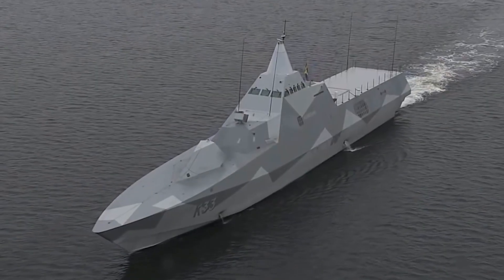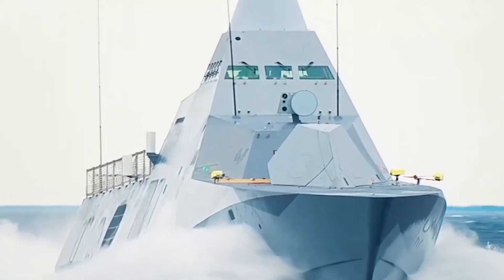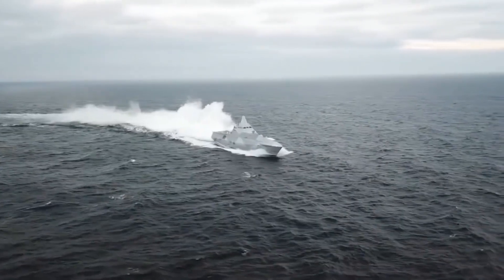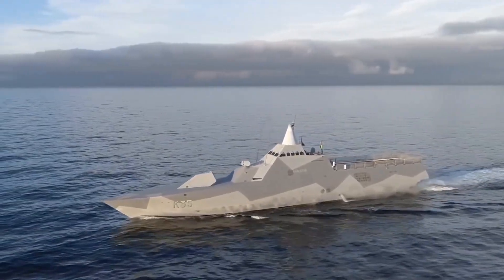Currently, there are five of these corvettes. Initially, the first four served in mine countermeasures and anti-submarine warfare roles, while the final vessel focused primarily on attack and anti-surface warfare.